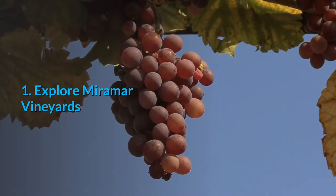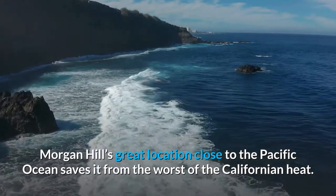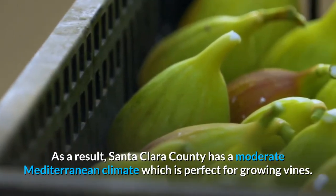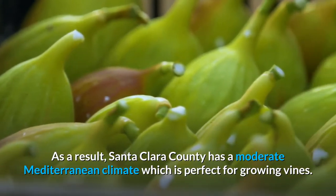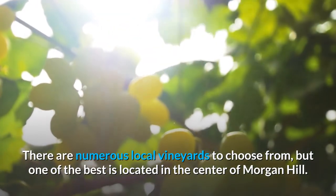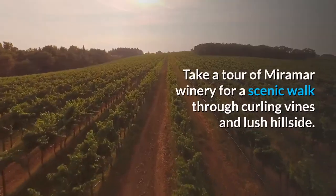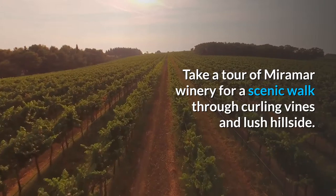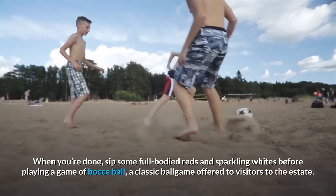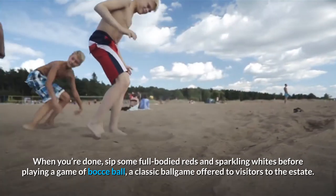1. Explore Miramar Vineyards. Morgan Hill's great location close to the Pacific Ocean saves it from the worst of the Californian heat. As a result, Santa Clara County has a moderate Mediterranean climate, perfect for growing vines. One of the best vineyards is located in the center of Morgan Hill. Take a tour of Miramar Winery for a scenic walk through curling vines and lush hillside, then sip some full-bodied reds and sparkling whites before playing a game of bocce ball, a classic ball game offered to visitors to the estate.